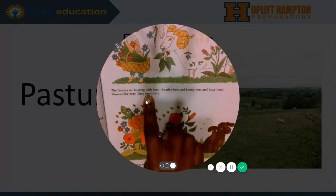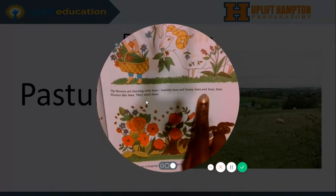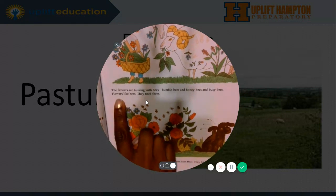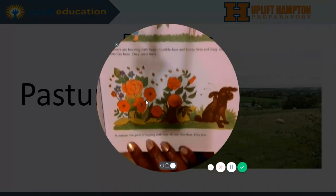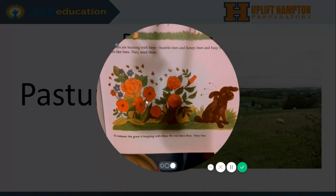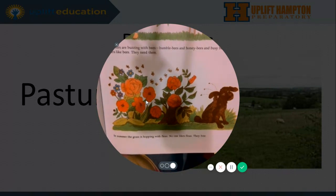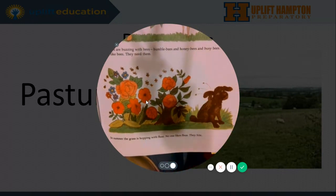The flowers are buzzing with bees — bumblebees and honeybees and busy bees. Flowers like bees; they need them. In summer, the grass is hopping with fleas. No one likes fleas. They bite. It looks like here that fleas are all on the dog and the dog is just scratching away.